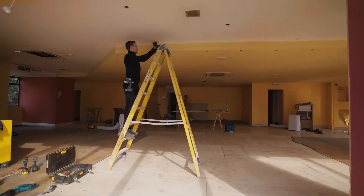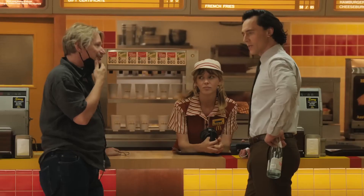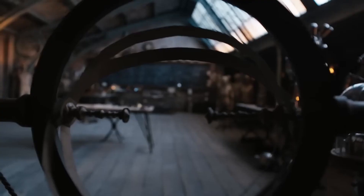Guys from McDonald's are on set making sure that it's exactly like this 1982 McDonald's. We also got to be transported to 1970s London. The chalkboard has math put together by really brilliant scientists.